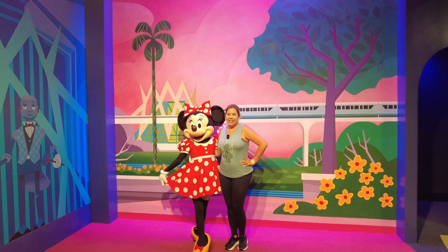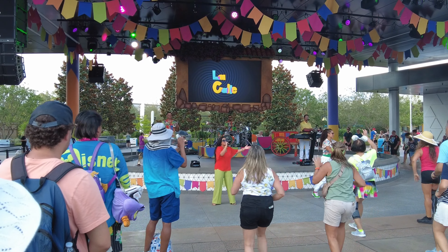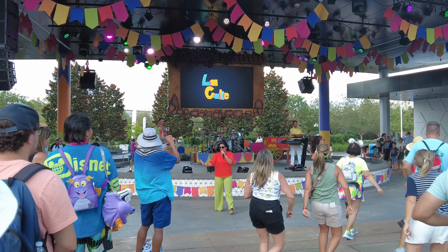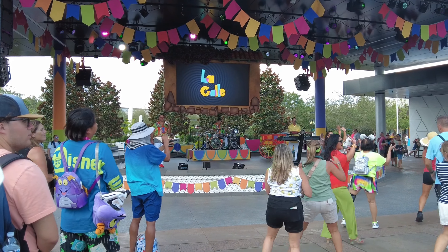Then we headed next door to the now permanent location for the Mickey and Friends meet and greet. The vibrant mural in the queue features current and past Epcot attractions, including the former Wonders of Life, Universe of Energy, Horizons, World of Motion, Imagination, and the robot butler.